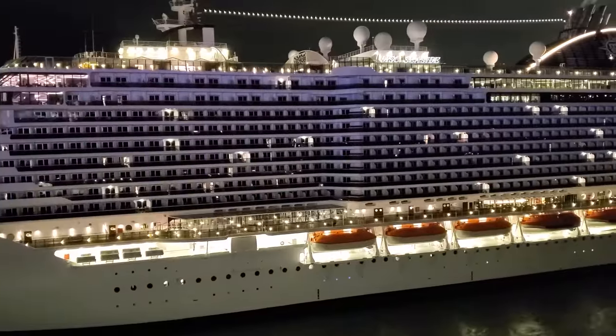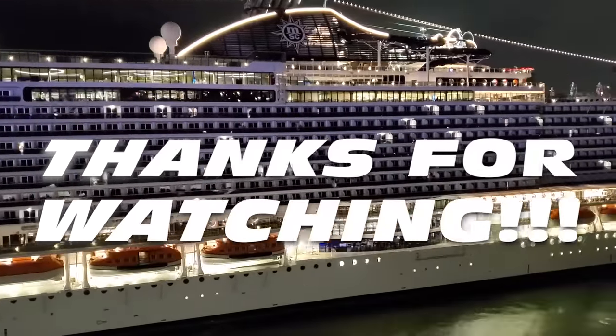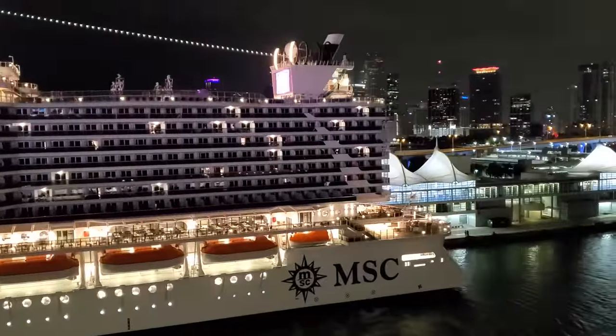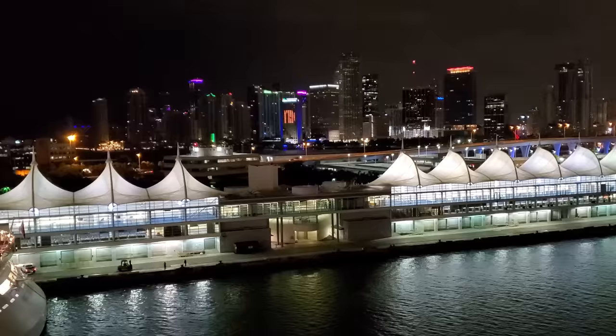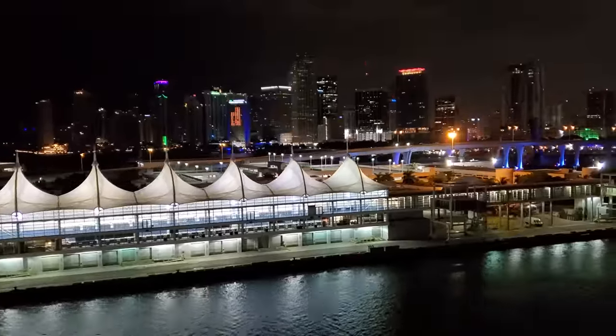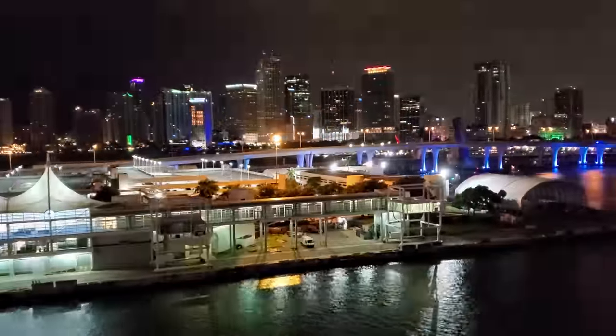Well, that's all we have for you today. Hope this video was helpful and you feel a little more ready for your next cruise out of the Port of Miami. Thanks for watching. Happy cruising, and we'll see you in the next video.